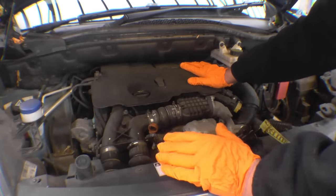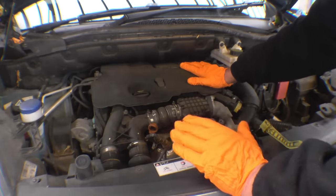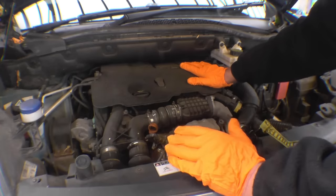This is a 1.6 TDCI turbo diesel engine. The same engine is used in a lot of different cars — Ford use it. What I'm going to do is change the oil and filter, like an engine service.